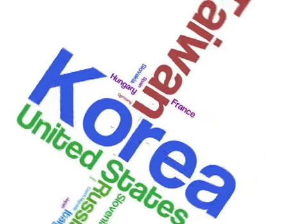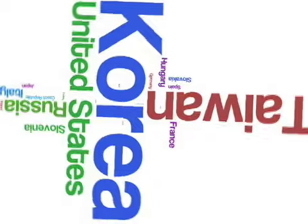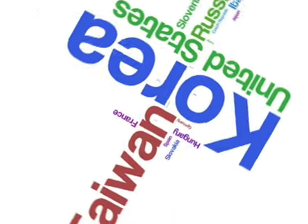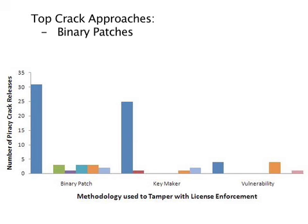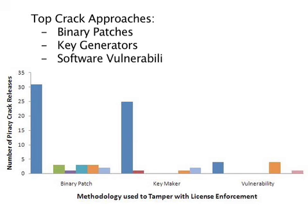We have also gone deeper in our own investigation on how piracy is enabled and how pirated software is distributed worldwide. We have identified new underground piracy networks that have targeted and are making money selling cracks for very expensive software. We've pinpointed the top cracking methods used by piracy groups for enabling piracy of software for leading EDA, CAD, and PLM software titles.